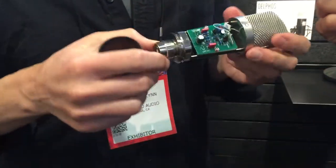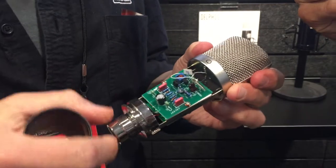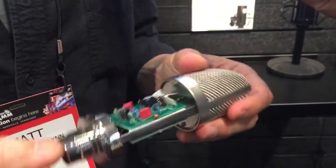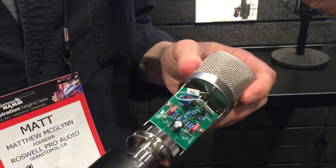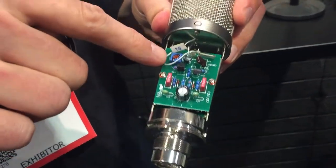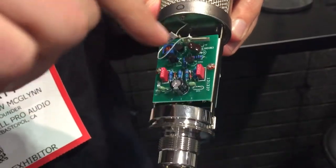We have this heavy steel body, which is robust with a lot of weight to it. We use through-hole components, good quality parts — those are German capacitors, a very low noise JFET — just good parts throughout. It's really solidly made. The JFET is biased; there's a little screw there that is turned to set the operating parameters for that transistor.